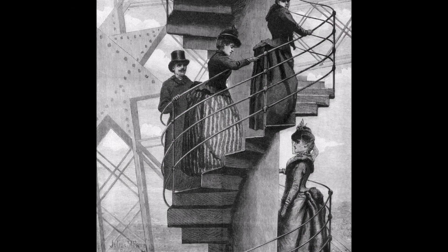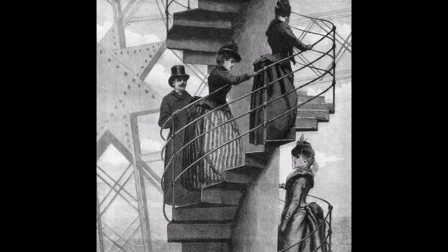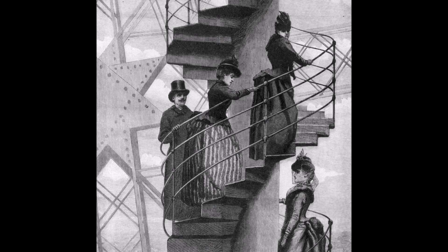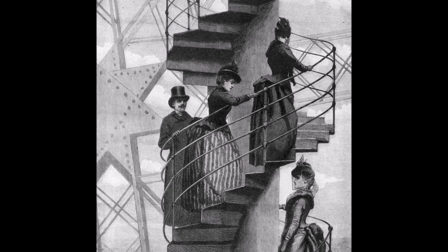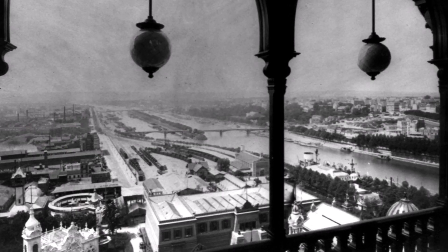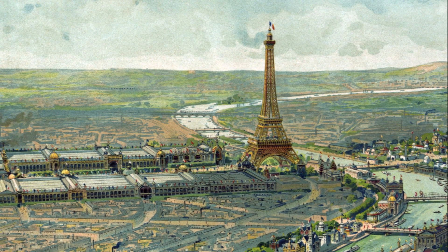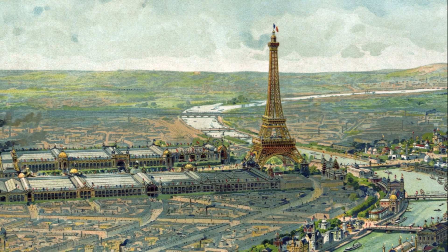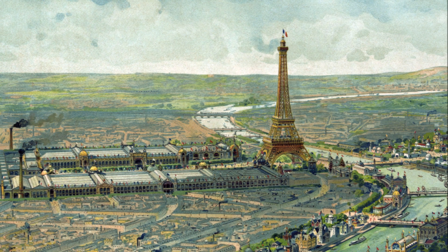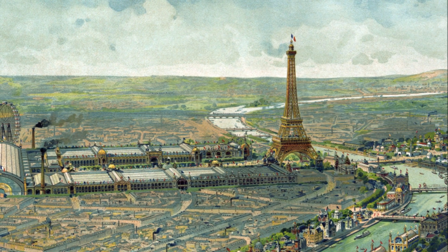Although the tower was finished for the opening of the fair, the lifts were not operational for almost three more weeks. In that time, over 30,000 visitors made the trek to the top on foot, climbing more than 1,700 stairs to reach it. In a time before aeroplanes, the top of the tower offered an unprecedented view of Paris from above. The tower immediately became a global sensation, and by the time the World's Fair closed on October 31, 1889, it was clear the Eiffel Tower had been an unqualified success.